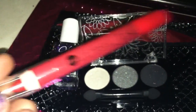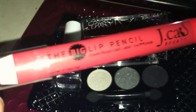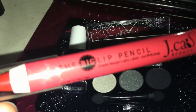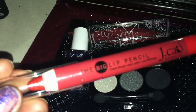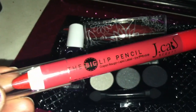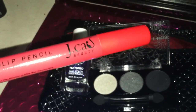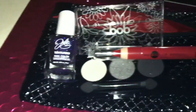Then we have the big lip pencil — it says crayon rouge — and this is in the color red. Now it's in focus. This is by Jcat Beauty. It's a nice lip color. I love red and pink; those are my two favorite colors.